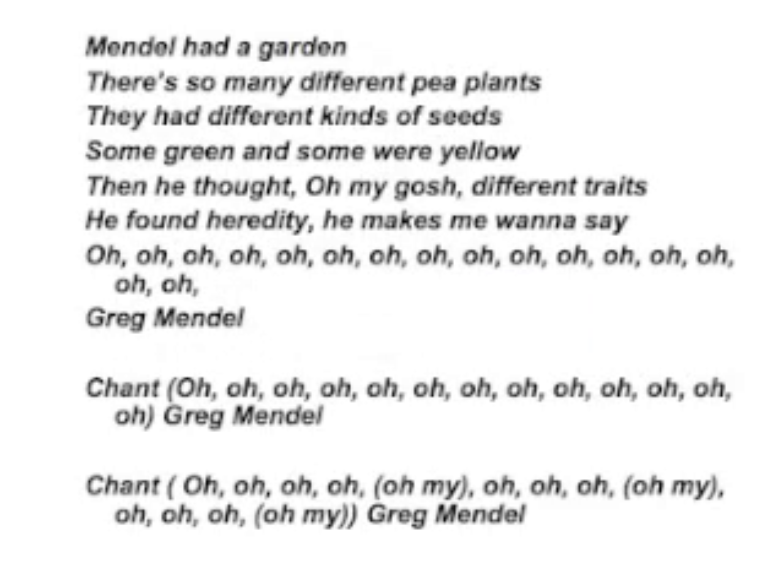Mendel had a garden. There's so many different pea plants. They had different kinds of seeds. Some were yellow. Then he thought, oh my gosh, different traits. He found heredity.